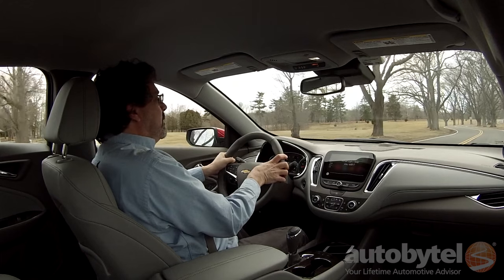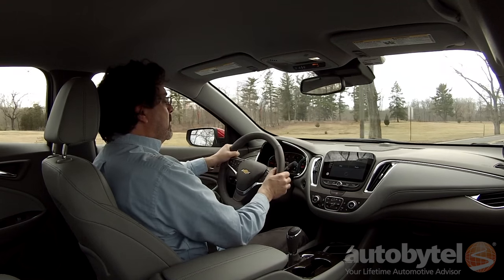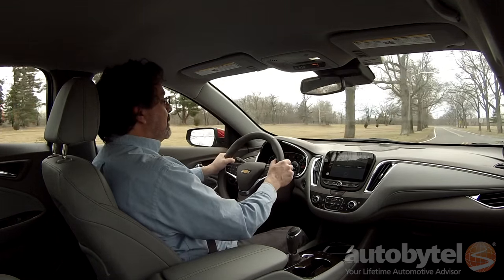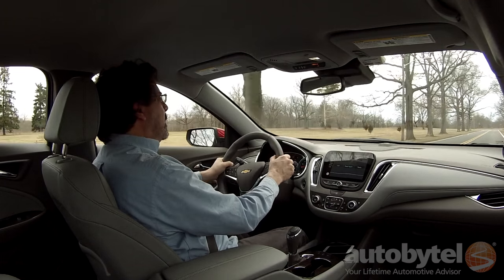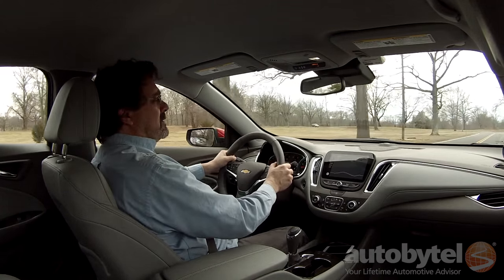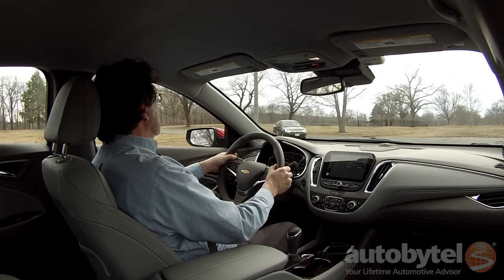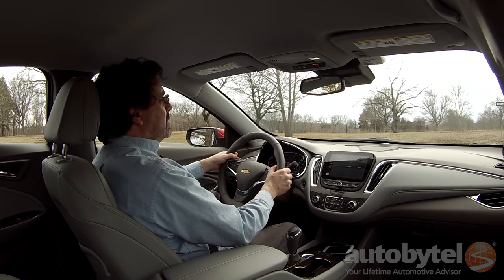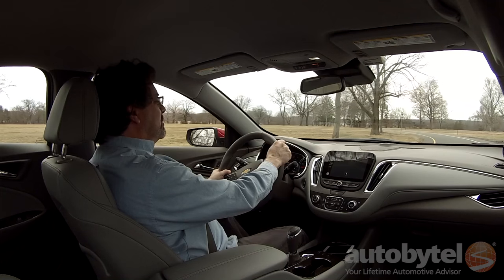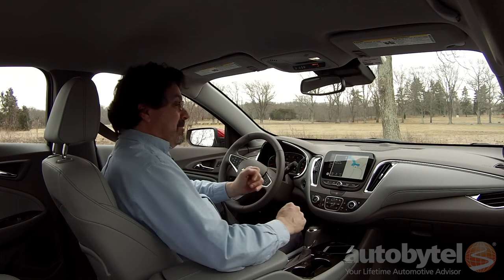Siri, do I have any new text messages? The message says: 'Can you pick up three pizzas on the way home? One with pepperoni, one with mushrooms and peppers, and one plain? And some root beer. Thanks.' The reviewer replies asking where to pick the pizzas up from — Angelo's or DiLorenzo's — and sends the message. He then questions whether a separate nav is even needed when using an iPhone with Maps built into CarPlay.